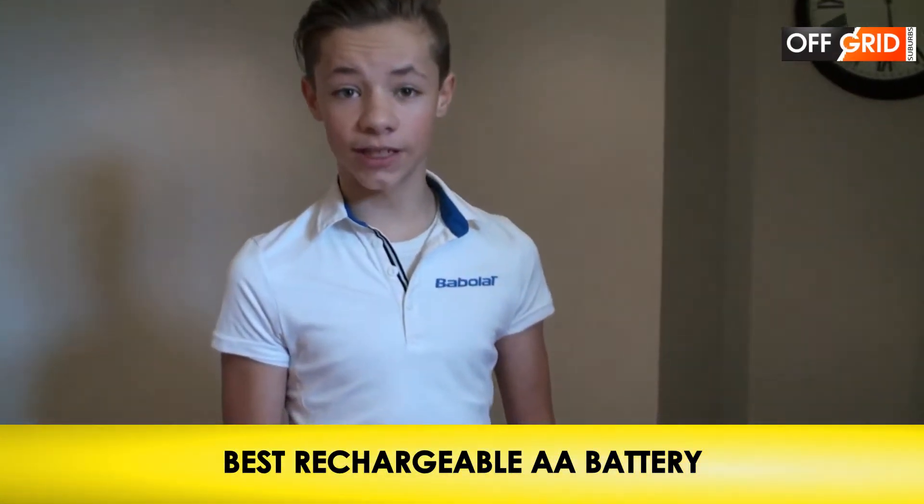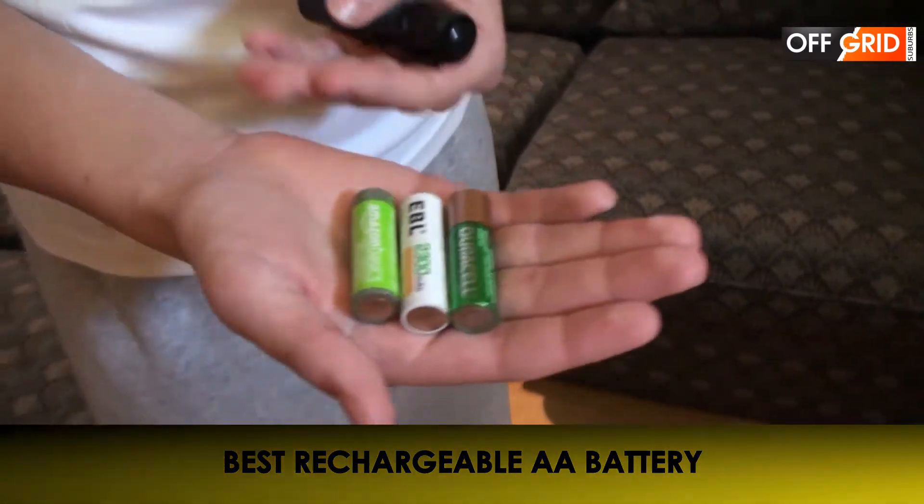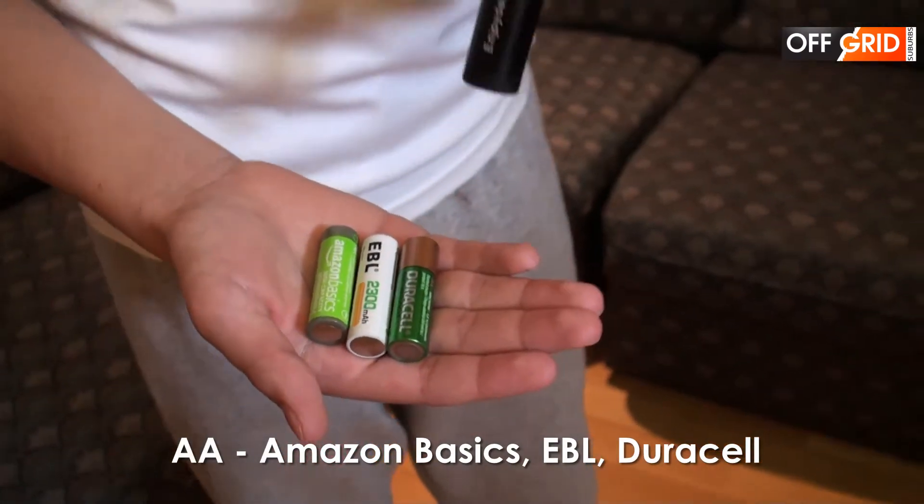We're going camping and I want to see which of these batteries would last the longest. They're all rechargeable and they're quite common — you can find them on Amazon. Let's see which one can last the longest in a flashlight like this.